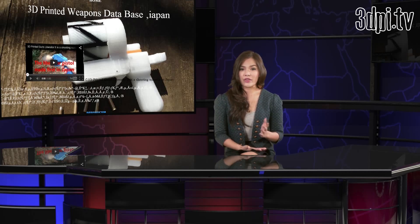What does seem a little more worrisome than the gun itself is that 3D printed weapons databases seem to be popping up around the globe. The zigzag revolver test was first published on keimuridama.com, a Japanese database for 3D printed weapons.